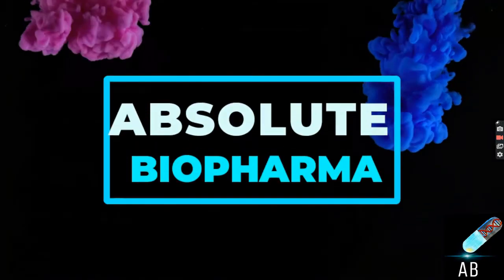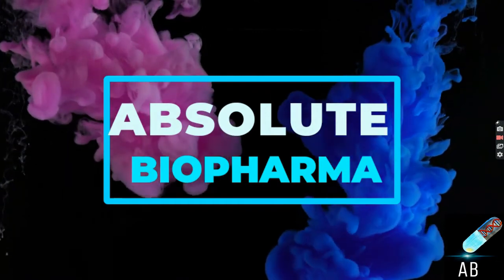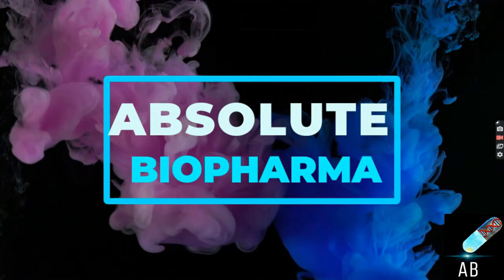Are you a recent pass out with a graduation or a post-graduation degree and are in search of a job opportunity in the biopharma industry? Then today's video is for you. Hi, welcome to my channel Absolute Biopharma. I am your host Pallavi.